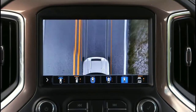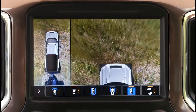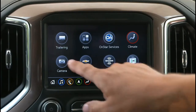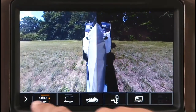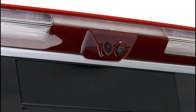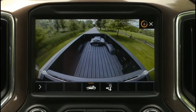Fifteen camera views are also available on Silverado HD, more than any HD truck in its class. Among those are high-definition surround vision and the new BedView, inside trailer view, and an industry-first transparent trailer view. BedView utilizes a high-mounted camera in the center stoplight to provide an expansive look into your cargo bed while hitching a gooseneck or fifth-wheel trailer, or checking on items in the bed while moving.